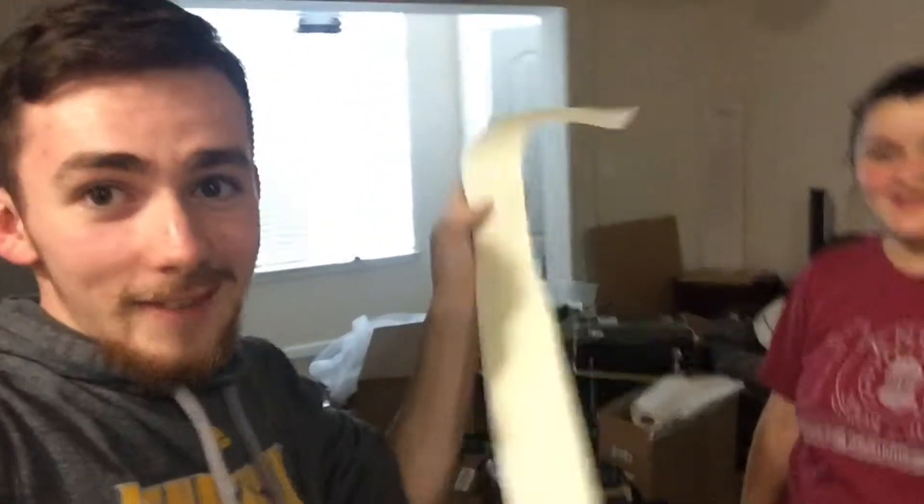They were so nice. They gave us free shirts. And guess what else? We got a freaking sticker! We got a sticker!